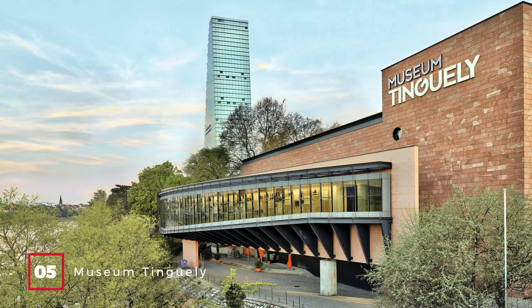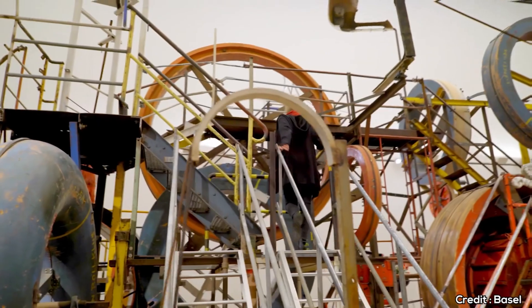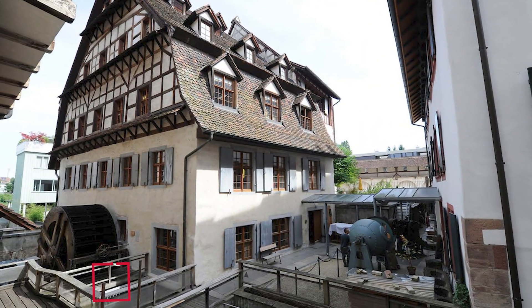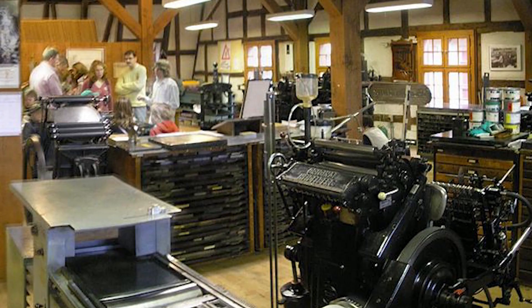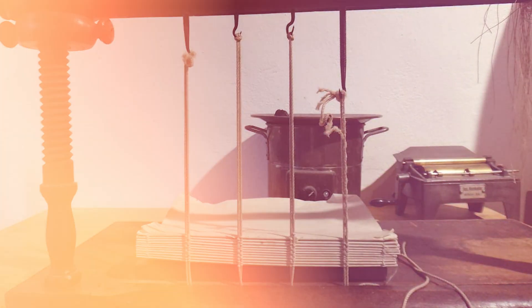At number five, we have the Museum Tinguely. This museum is dedicated to the kinetic sculptor Jean Tinguely. His whimsical, interactive machines are not just art pieces, but also a satirical take on mass production and materialism. At number six, we have the Basel Paper Mill. This is not just a museum — it's a working mill where you can actually make your own paper. The mill also showcases early printing presses and the art of bookbinding.